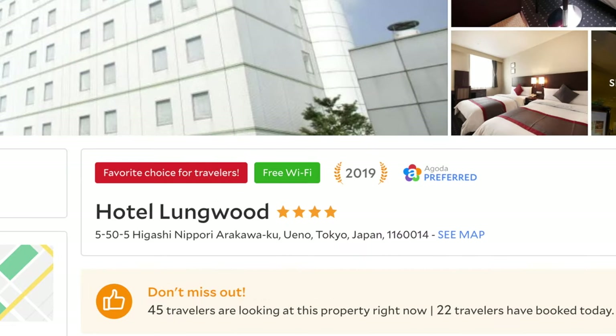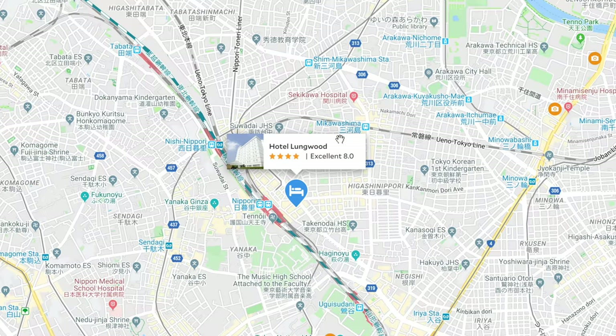This hotel is very close to Nippori Station, which is on the Yamanote Line — excellent connection to anywhere in Tokyo. It's also close to a Tokyo Metro station, so if you have the Tokyo Metro day pass it's super accessible as well. Something you might notice is that weekdays are cheaper than weekends, so another good tip is: if you are staying in popular tourist areas, go there during the week rather than the weekend.